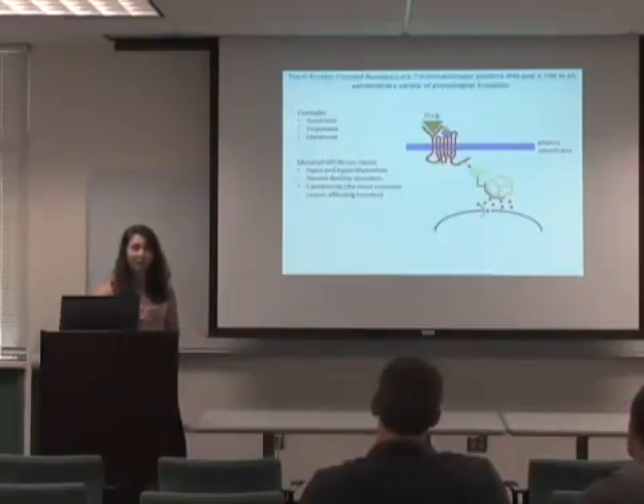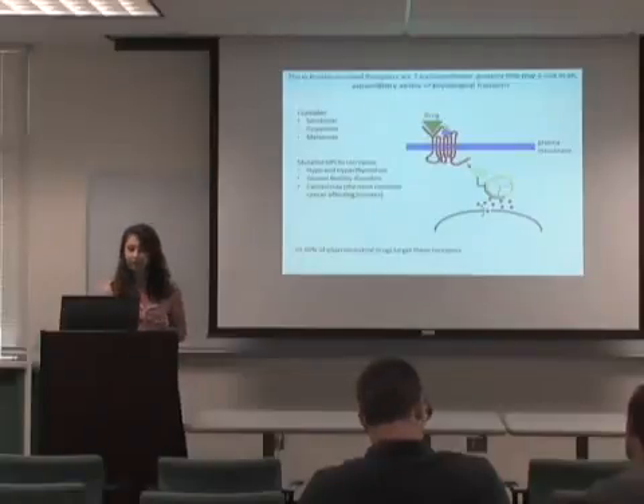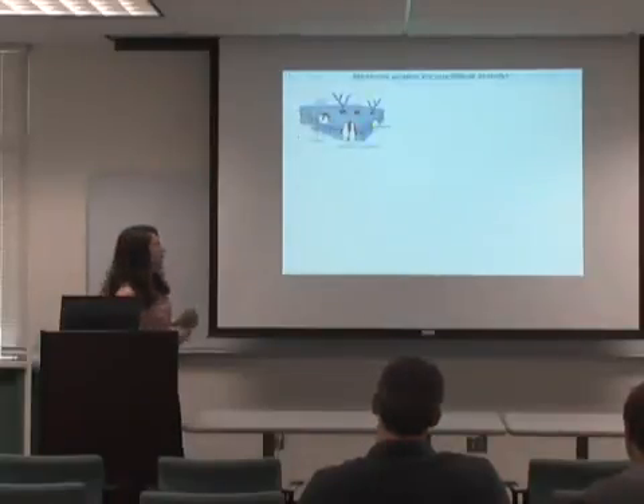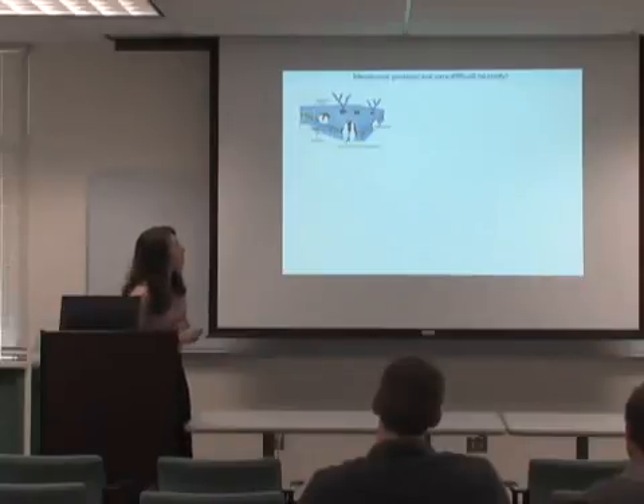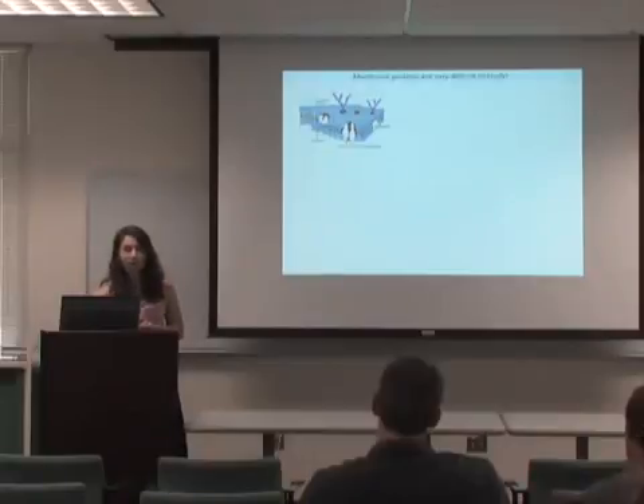It's estimated that 40 to 50% of pharmaceutical drugs on the market today actually target these proteins. But we know very little about them, and the real reason is that they're very difficult to study. They exist in a complex phospholipid bilayer environment where individual lipids are different lengths and sizes, and it's really hard to mimic that native environment in order to study these membrane proteins.